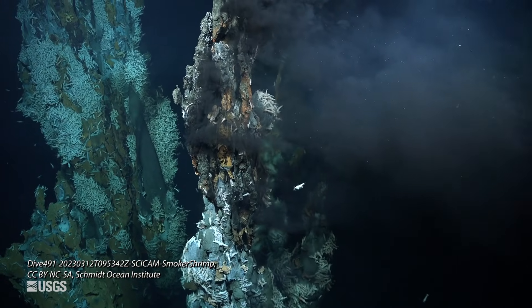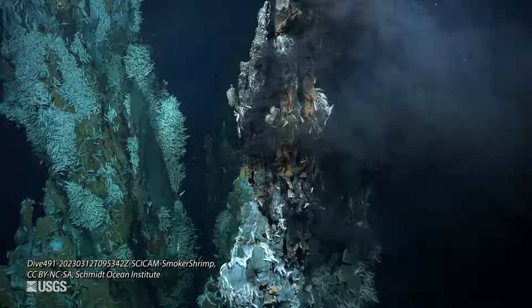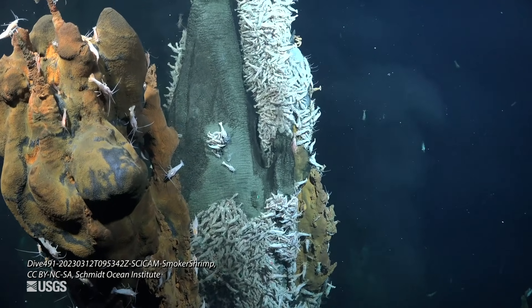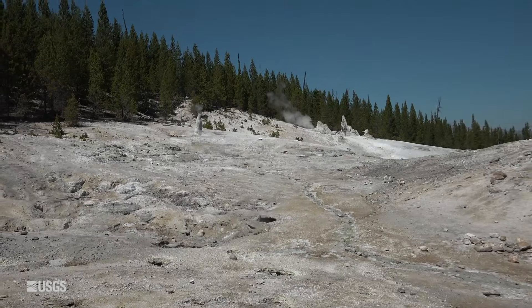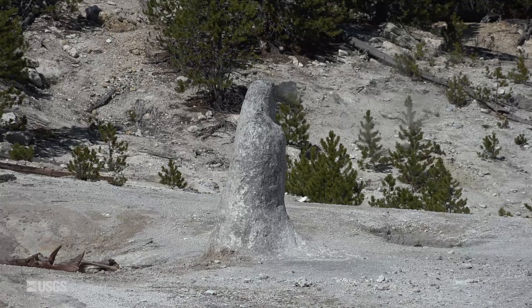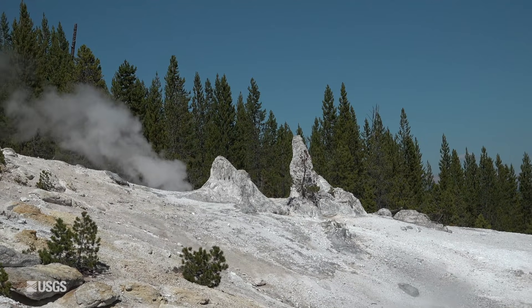You've probably seen videos of black smokers on the ocean floor where hydrothermal fluids are venting from chimneys. Ever want to get up close and personal with one of those but can't get down into a submarine? Well, there's a spot in Yellowstone National Park where you can actually see those sorts of features right at the surface. Welcome to Monument Geyser Basin, where chimney-like structures abound, very similar to what we might see on the ocean floor.